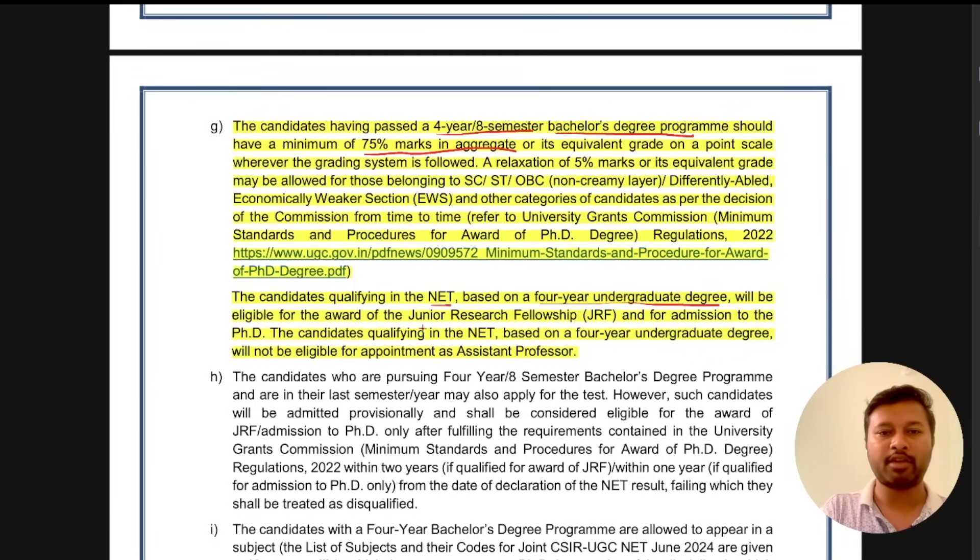Candidates qualifying the NET based on a four-year undergraduate program will get an award of JRF and will be eligible for admission to PhD, meaning they can skip master's and go directly into PhD. However, candidates qualifying based on a four-year undergraduate program will not be eligible to be appointed as assistant professor. To become assistant professor, you must have completed a master's degree — you cannot skip master's and apply for assistant professorship. So you must go through bachelor's, then master's, then qualify this exam to become an assistant professor. But if you just want to do PhD and want a fellowship, then with your four-year bachelor's degree you can qualify this exam and directly join as a PhD student.